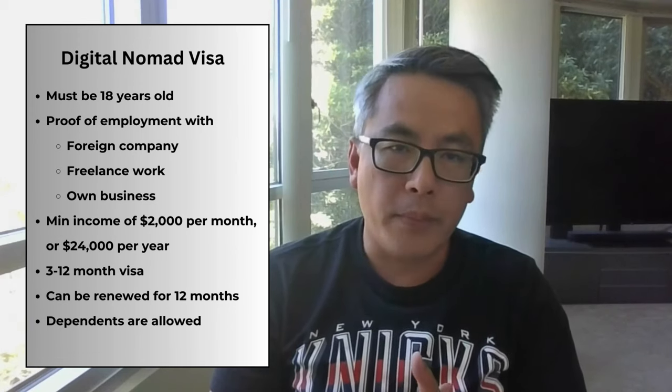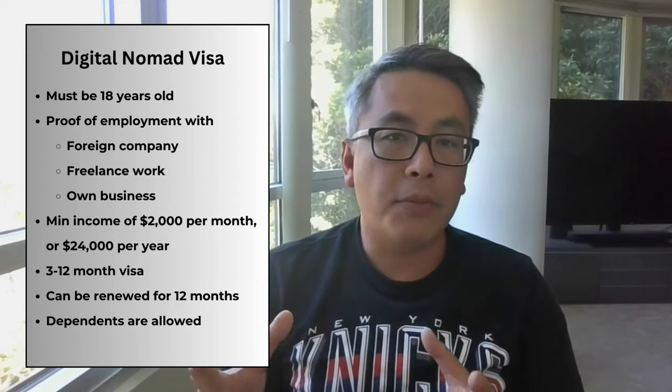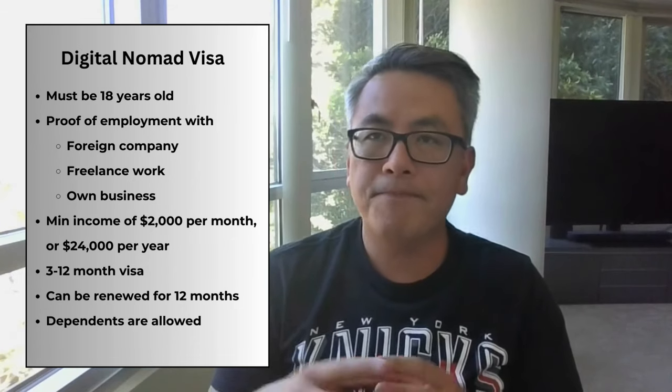The visa that would be most appropriate for me is the Digital Nomad Visa. This is for someone who is at least 18 years old, can prove employment with a company that allows you to be fully remote, a freelance job you can make money from, or a company that you own that's generating income. You must prove a minimum salary or income of $2,000 per month or $24,000 for the year, and then you get a three to 12 month Digital Nomad Visa which can then be renewed for 12 months. You are allowed to bring dependents on this visa, so it's good for families with children.